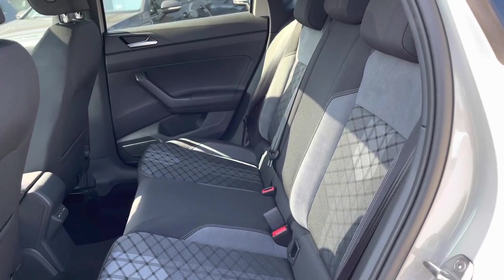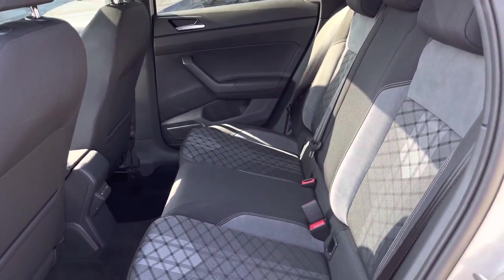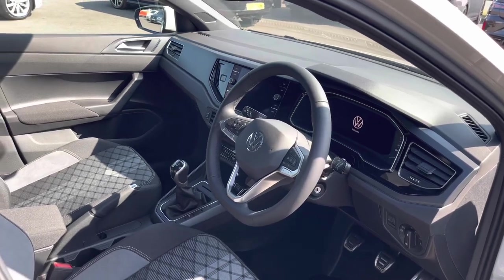Moving into the interior, we have cloth and leather upholstery with ISOFIX points fitted, and access to USB points to charge media devices on the go. In the front we have a multi-functional steering wheel.